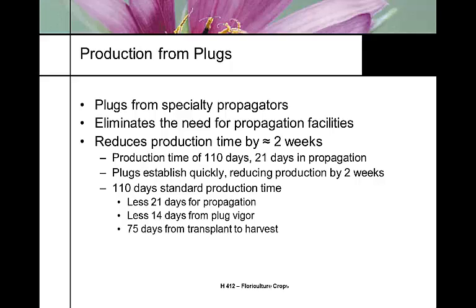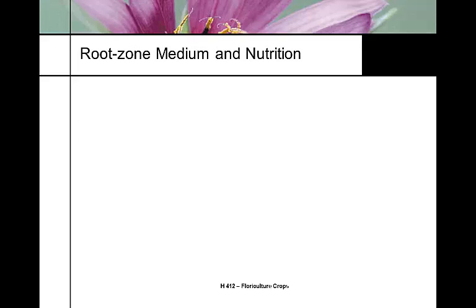Using vigorous plugs will give you faster yield, less bench time, and faster turnover for your crop schedules. Plugs are more expensive than seed, but the reduced bench time makes them more economical overall.